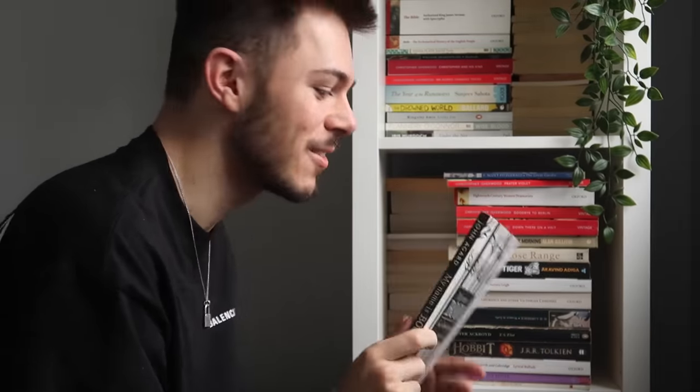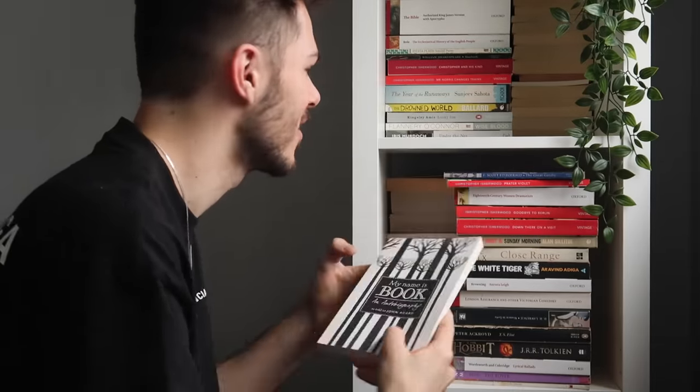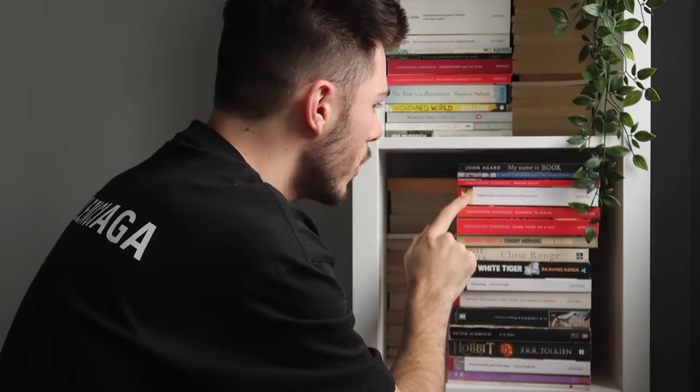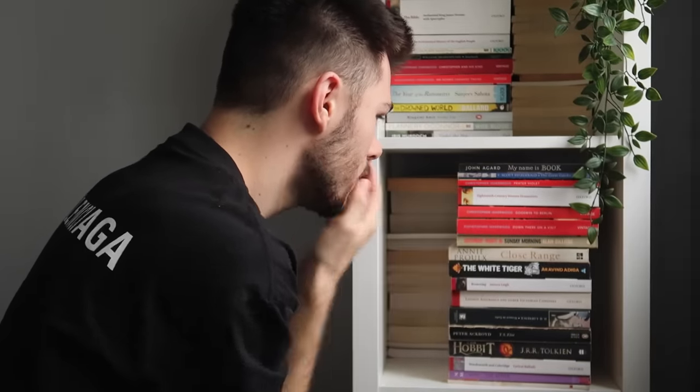There's a little note from my housemate and best friend Ella, and it says 'you've got this.' She bought this for me when I was writing my own book and I was having a bit of a creative block — I think that is so sweet and I will obviously be keeping that forever. 18th-century women dramatists. Goodbye to Berlin by Christopher Isherwood. Down There on a Visit by Christopher Isherwood. I have a problem. Saturday Night and Sunday Morning by Alan Sillitoe.